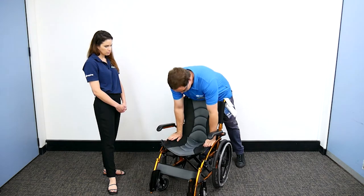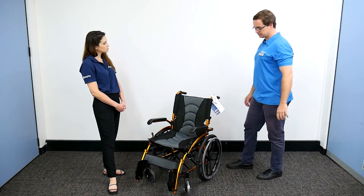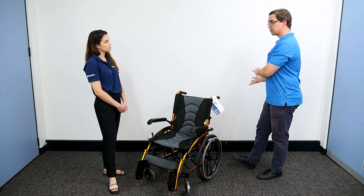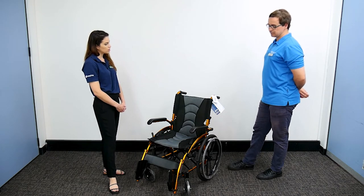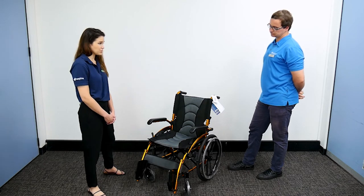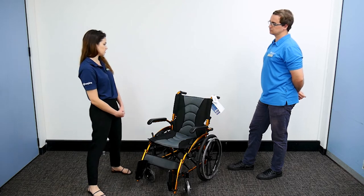Any other things that we consider when prescribing and choosing this? It's quite a simple piece of equipment, but from a clinical point of view, size is really important when we're measuring up wheelchairs, so that's definitely something we consider.